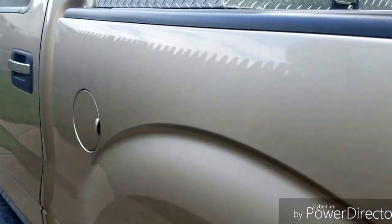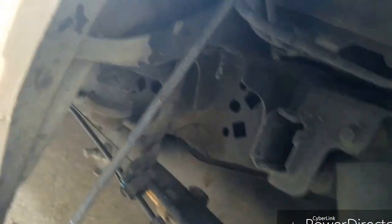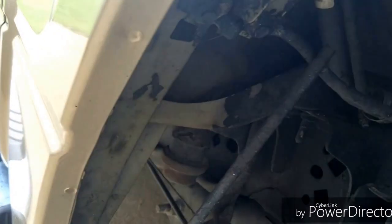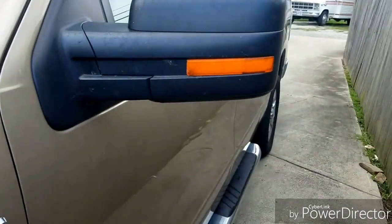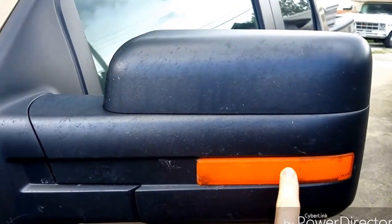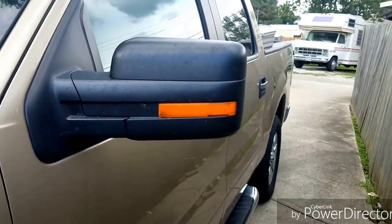Another thing I don't care for much on this truck is this area right up in here — that area catches all kinds of salt and dirt and rust, and it doesn't take very long to gather in there. Another thing I don't care for is these reflectors. I really think that should be a light, or they should light up — not just a reflector.